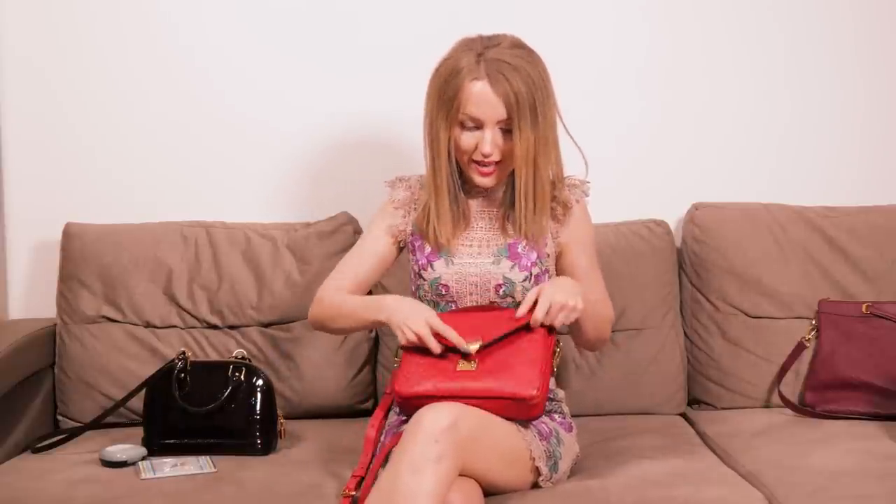Everything else about this bag is adorable — you will love it. Now let's compare prices. I think you can buy an Alma in Monogram for around $1,250. The Vernis version is a bit more expensive, but actually close in price to the Pochette Métis in Monogram, which is almost impossible to get. There's no huge difference in price between these bags.